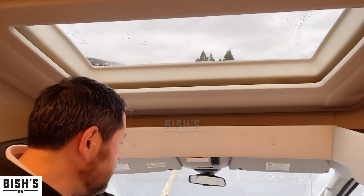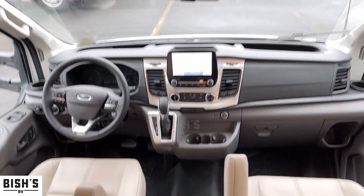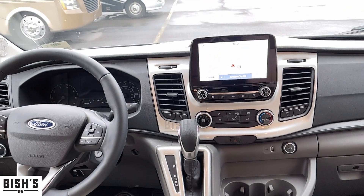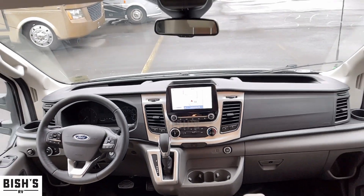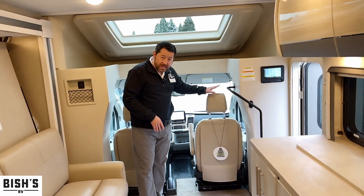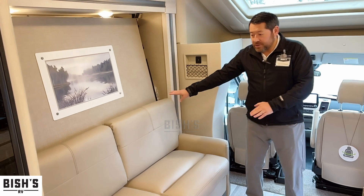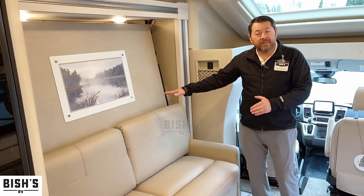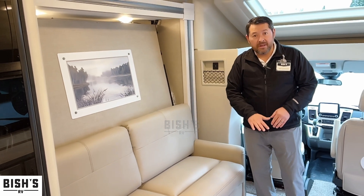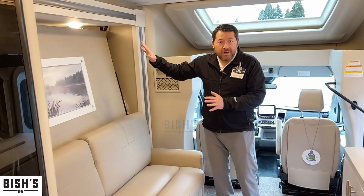Up here in the cockpit, you've got a nice eight-inch monitor with built-in navigation. These chairs actually swivel, so they become part of the living room. Not a lot of Class C motorhomes have swivel chairs up front, but these do. This is that Murphy bed I was talking about — you use it as a sofa during relaxed time, and then when it's time for bed, it converts into a full-size bed. Very nice and convenient.